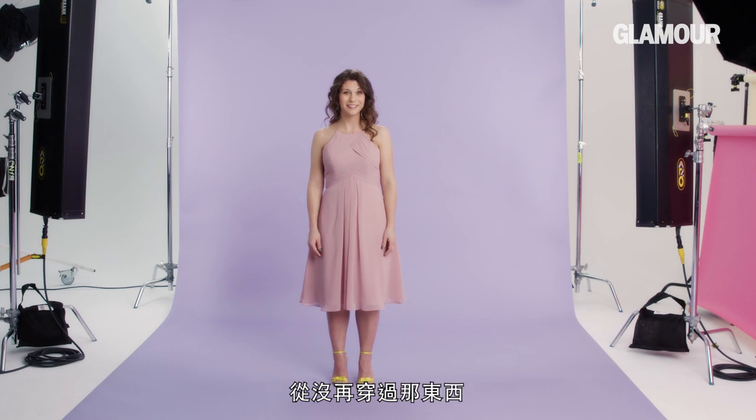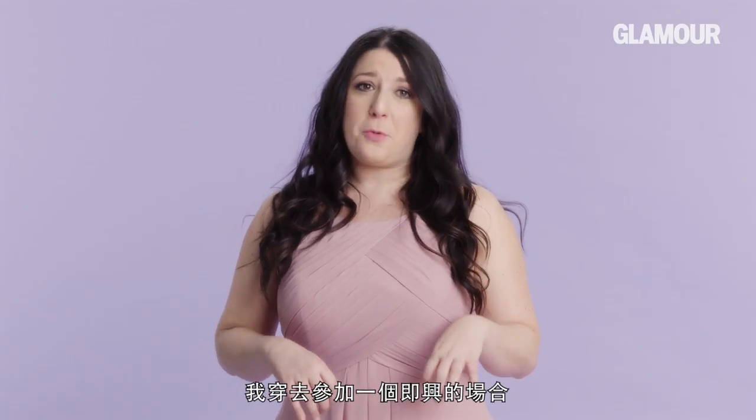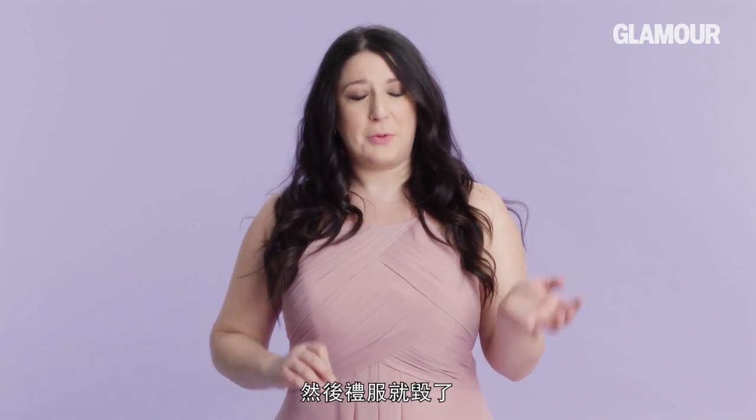I've never gotten to wear my dress again. Never worn any of my bridesmaid's dresses again. I've worn a bridesmaid's dress again — I wore it for an improv event where I walked into the ocean and essentially ruined it. I actually think I'm going to wear my bridesmaid's dresses again to other weddings where I'm just a guest.